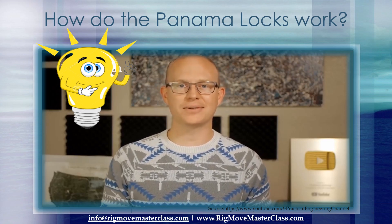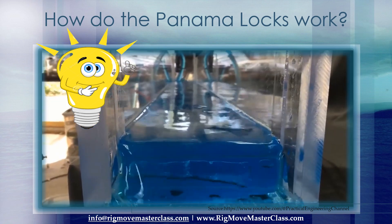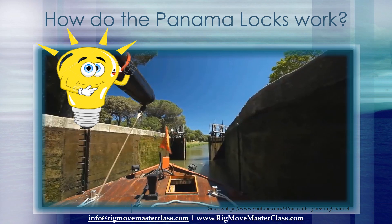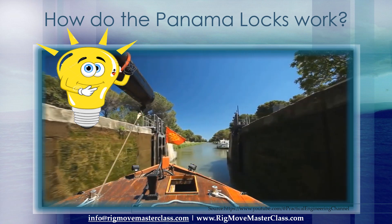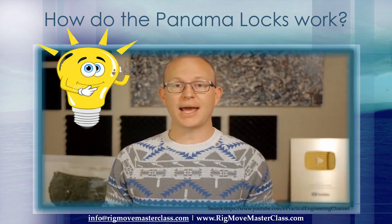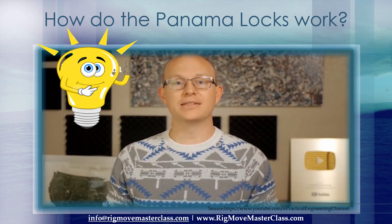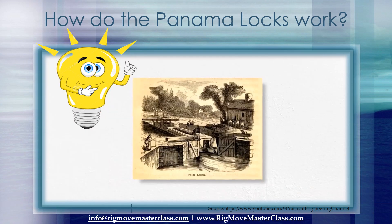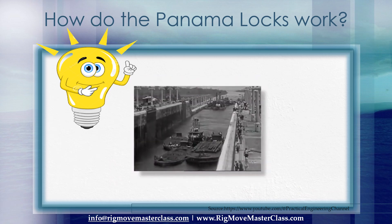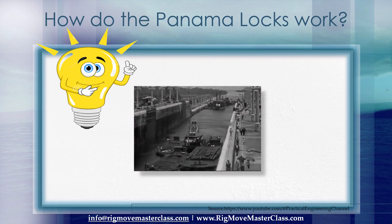We're talking about locks for navigation. The efficiency of water transportation has a surprising amount to do with how the world looks today. Nearly every major city across the globe is located on a waterway accessible by shipping traffic. Waterway transportation is woven into the history of just about everything, so it's no surprise that even thousands of years ago, humans have sought to bring access by boat to areas otherwise inaccessible.